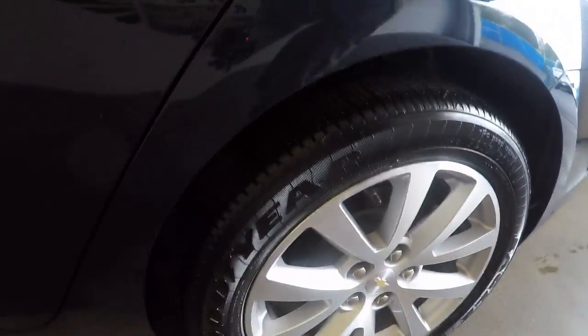Dual exhaust, plenty of space, nice big trunk. Very nice wheels, great tires.